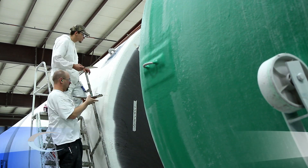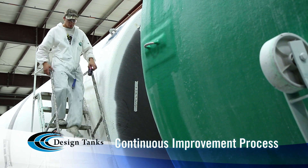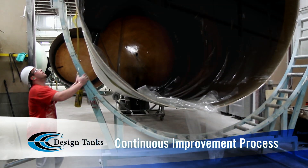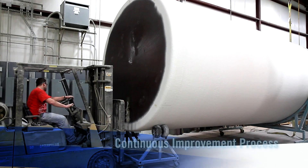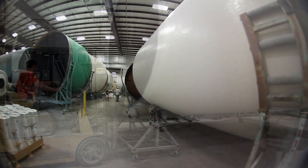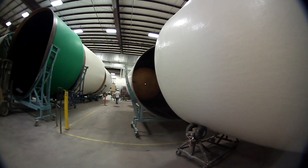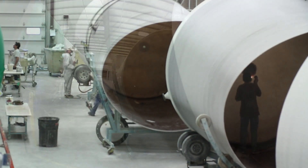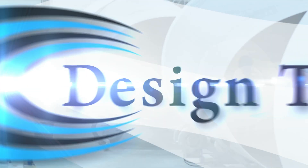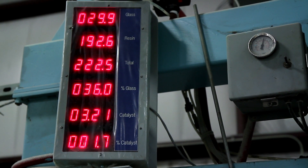The company employs a continuous improvement process to enhance efficiency, quality, and safety. Unlike many other tank manufacturing plants, at Design Tanks the large vertical tanks are transferred between production stations lying on their sides and cradled in a wheeled support, putting less stress on the tank body before completion and allowing easy and safe worker access to all parts of the tank during production.